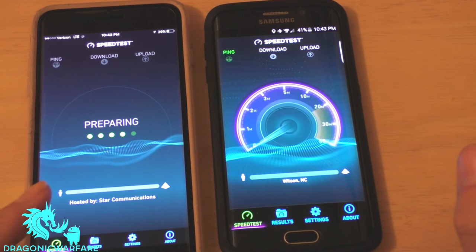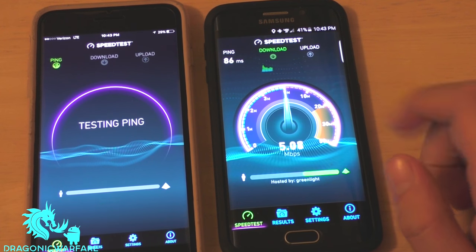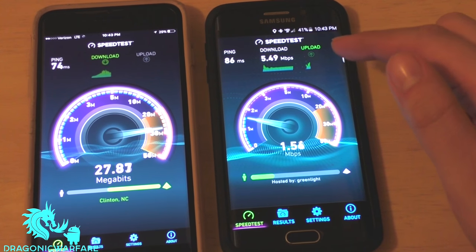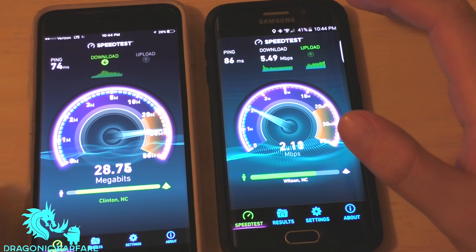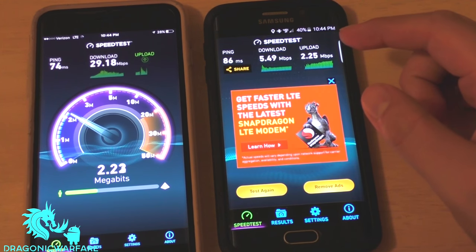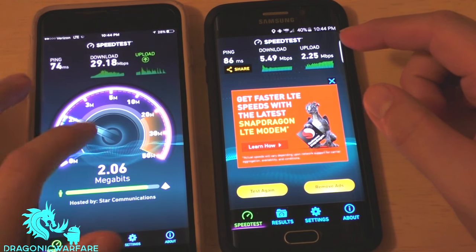On the left is the iPhone with Verizon contract, and on the right is the Galaxy S6 Edge on Page Plus — basically prepaid Verizon. Both of them have about the same bars — two bars each. The ping is a little bit better on contract, and you can tell the download speeds on contract are a lot better.